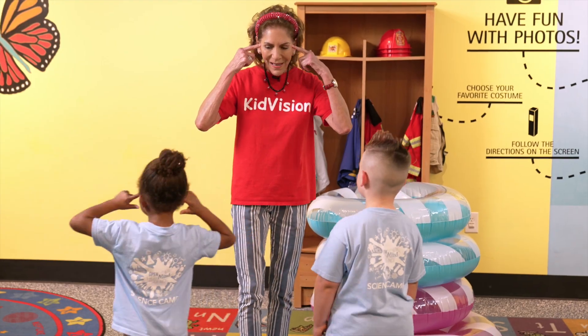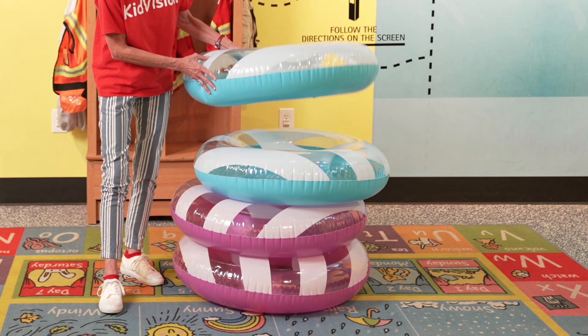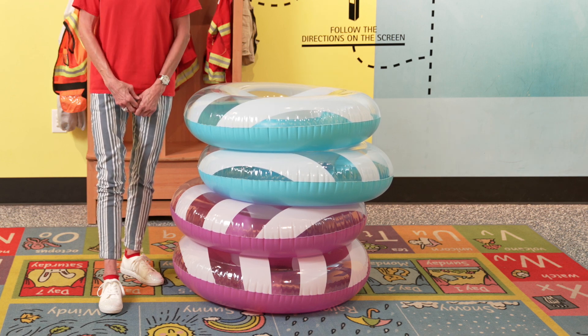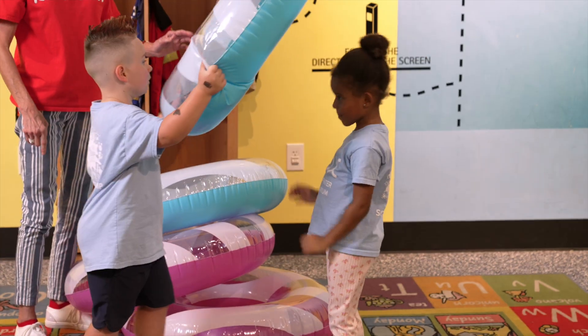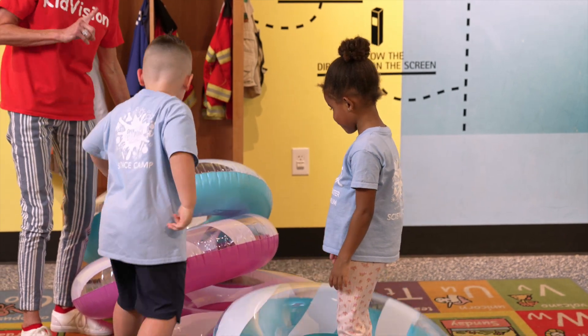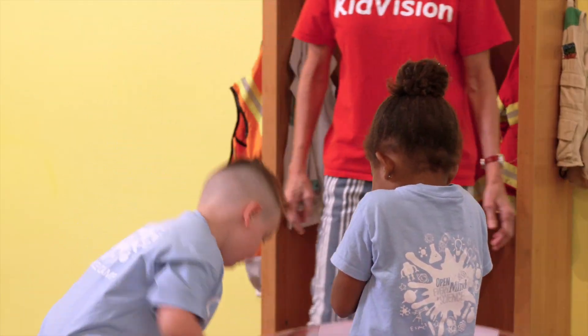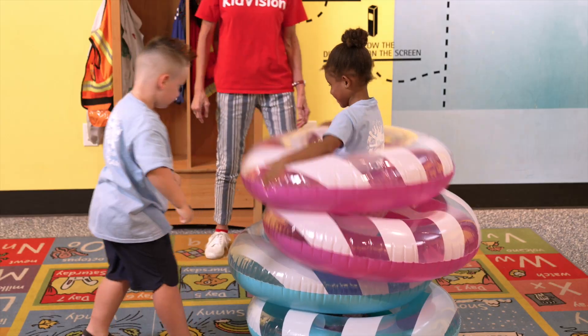Let's begin our tube toss math activities by counting. How many tubes do we have? Let's count them as we place them over your friend's head. One, two, three, four. Good job!